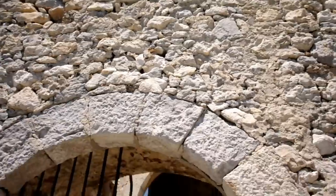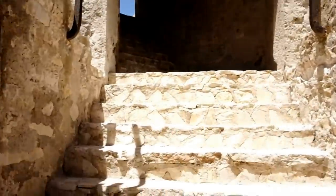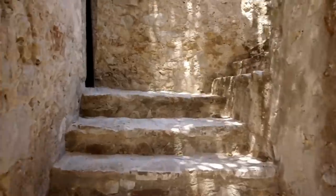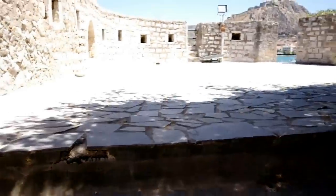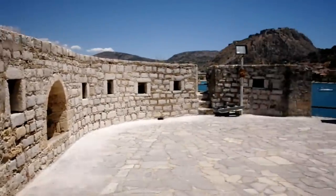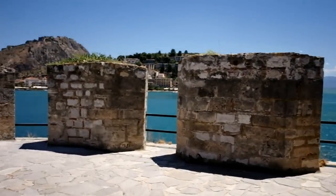I'm going to go up one level. Absolutely spectacular, look at this.